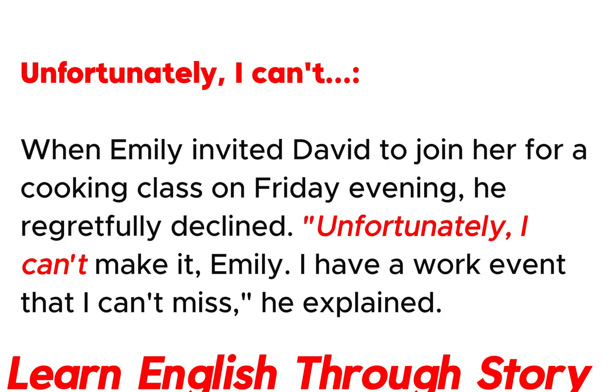Unfortunately, I can't. When Emily invited David to join her for a cooking class on Friday evening, he regretfully declined. "Unfortunately, I can't make it, Emily. I have a work event that I can't miss," he explained.